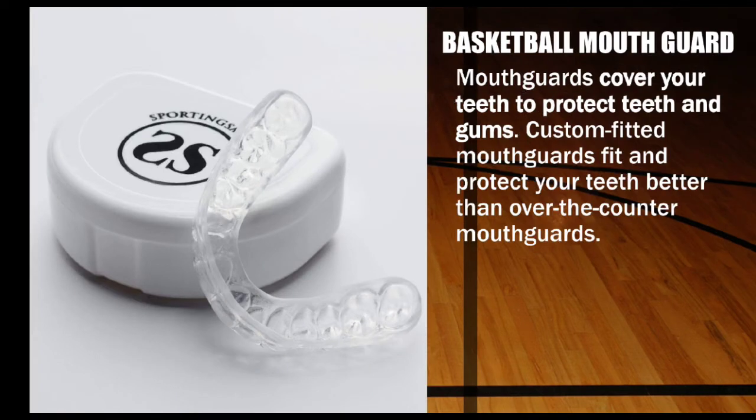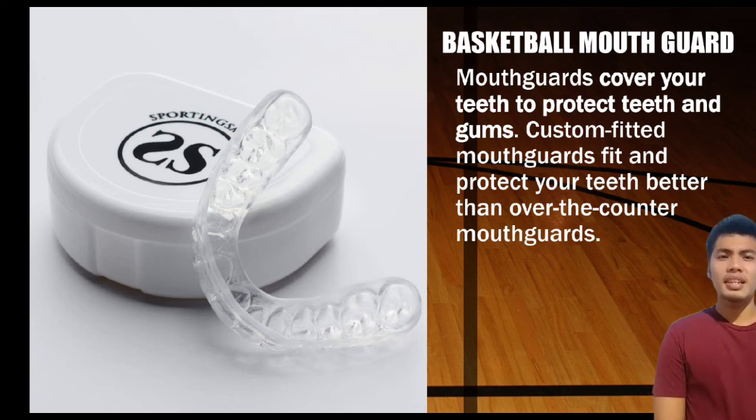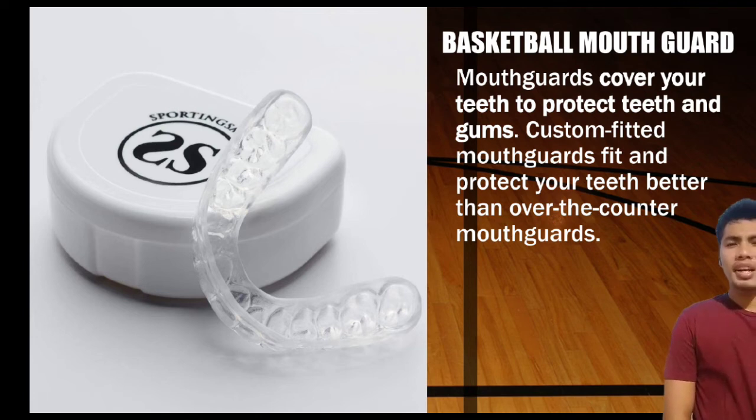Next is the basketball mouth guard. Mouth guards cover your teeth to protect your teeth and gums. Custom-fitted mouth guards fit better than over-the-counter options.